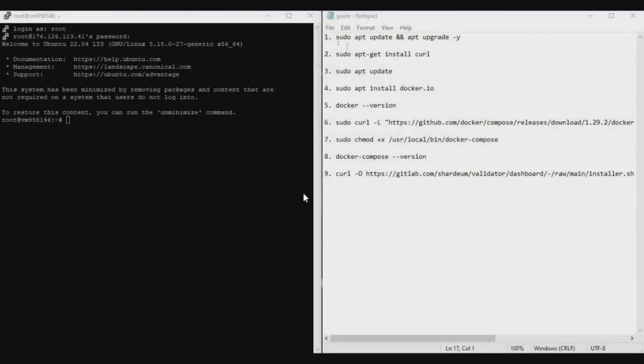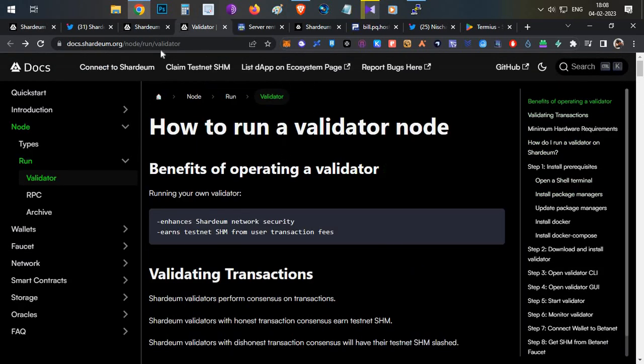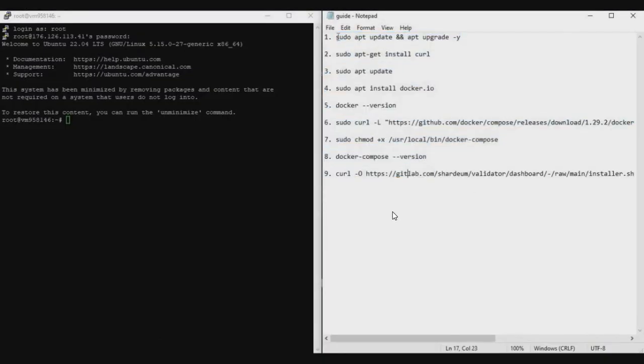The major portion is next: installing the Shadiam beta net node on your VPS. I've gone through the installation document and shortlisted nine important commands. All nine commands will be in the description below — you just need to copy and paste them one by one.